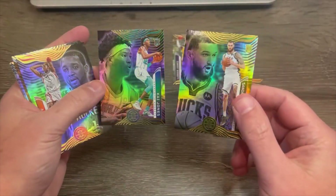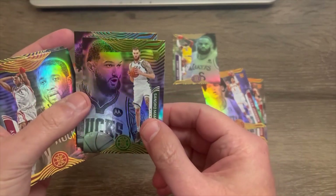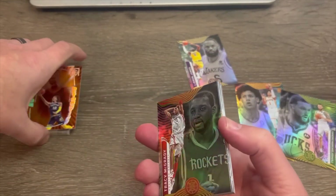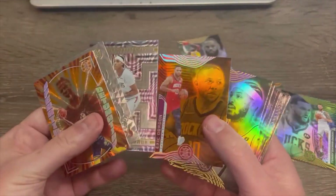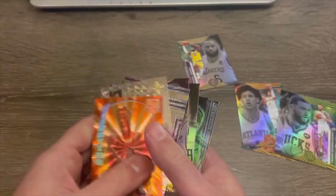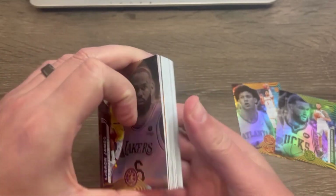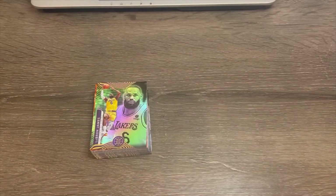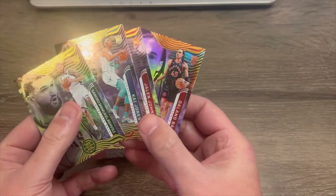And then we've got a couple rookies — Kai Jones, and a rookie for the Milwaukee Bucks I'm not going to attempt to pronounce. Cool cards, got some decent stuff in here. There's a look at the inserts again. And then this LeBron was certainly a nice pull. We got our rookies of course, but no big names unfortunately. Jalen Johnson's all right, Kai Jones isn't bad. Not one of the names we were looking for — how about that?